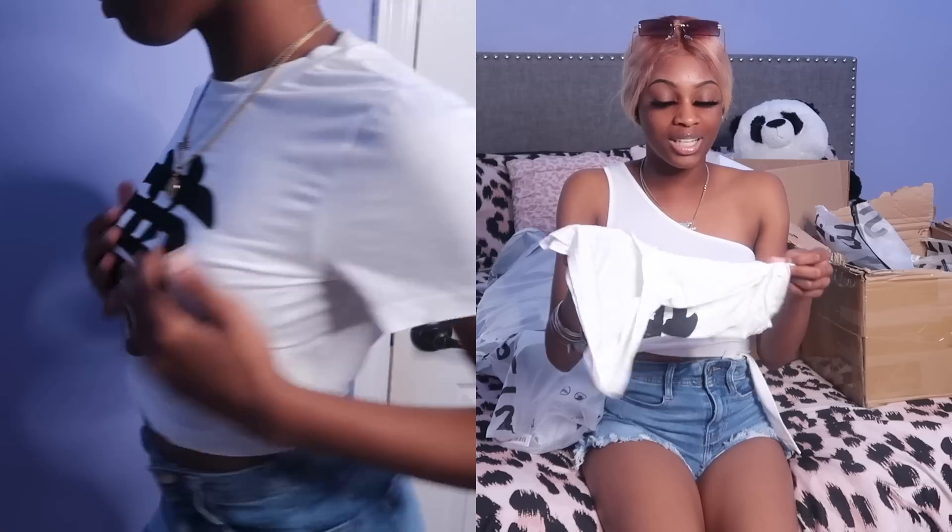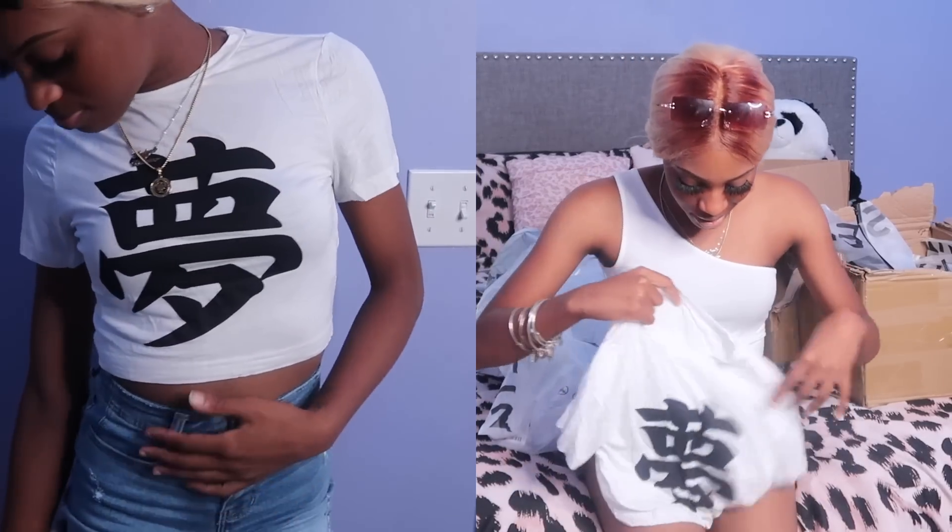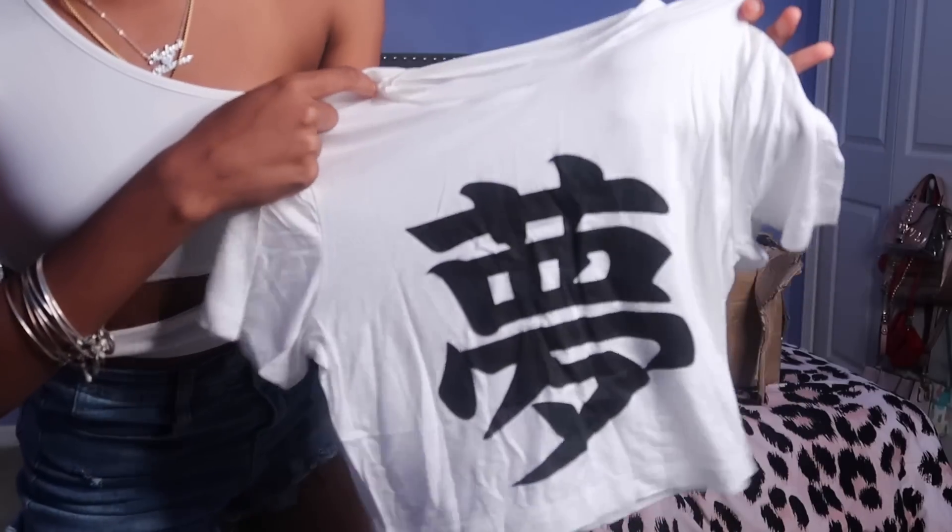Next I got this crop top with Chinese or Japanese characters on it — if you know the language, let me know what it says so I know what I'm walking around in. It's a very simple crop top and I got it because I know it can go with anything. I can match it with some rhinestone black or white Crocs — something really simple.